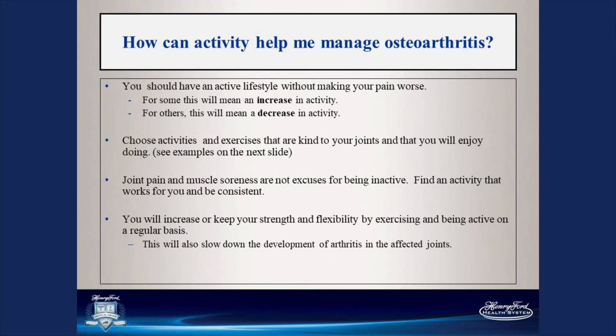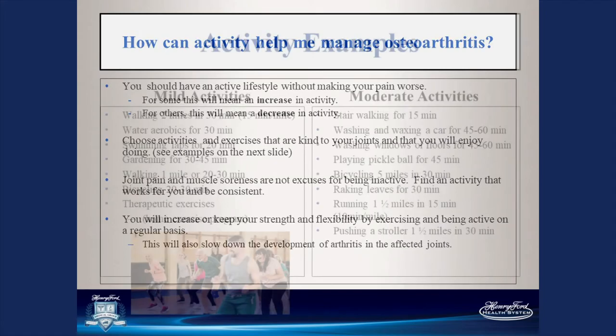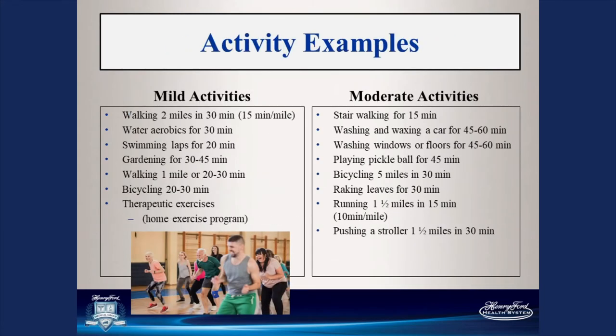Joint pain and muscle soreness are not excuses for being inactive. Find an activity that works for you and be consistent — doing it once in a while is not going to cut it. You will increase or keep your strength and flexibility by exercising regularly, and this will also slow down the development and progression of osteoarthritis. Some mild activity examples: walking a couple of miles in about a half hour, water aerobics, swimming, gardening, bicycling, or therapeutic exercises from a home exercise program.